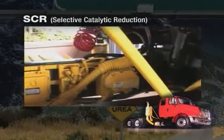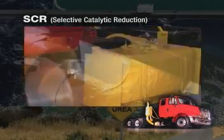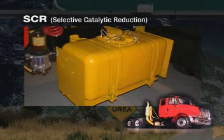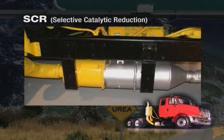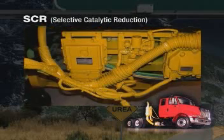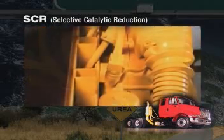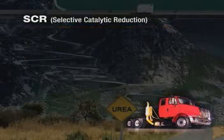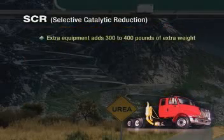That's quite a bit of additional hardware. The reason for all the hardware is the SCR system requires an additional tank for holding urea, a urea catalyst, and a dedicated electronic control system and harness. In addition, a series of pipes, heat shields, brackets, sensors, and heaters. That's a lot of extra equipment, adding three or four hundred pounds to the vehicle.